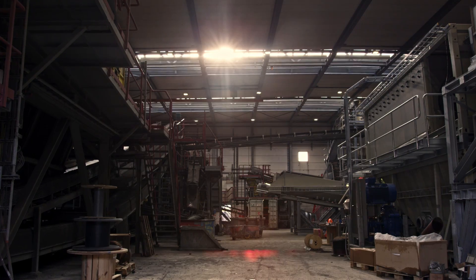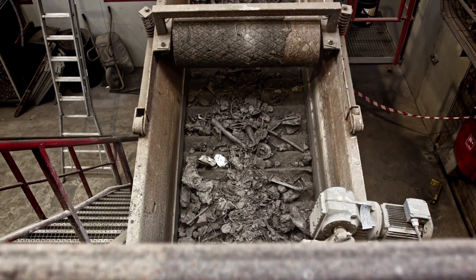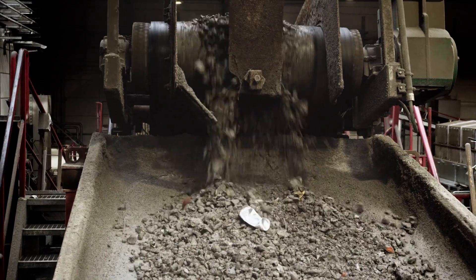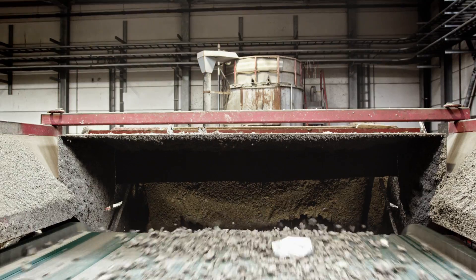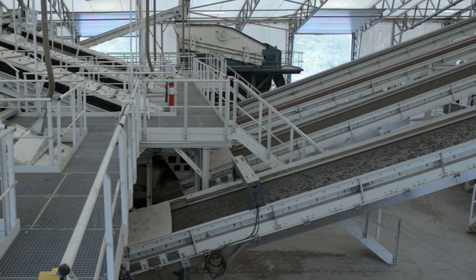It might come as a surprise to most people, but it is possible to recover the remaining aluminium from the bottom ashes of the incinerator by using bottom ash treatment. As it is a permanent material, aluminium doesn't degrade or lose its intrinsic properties after recycling.